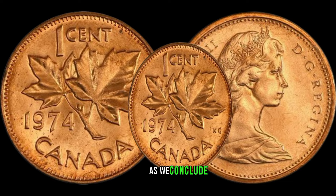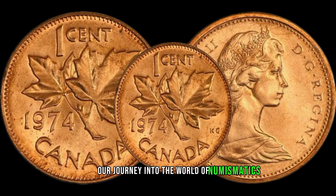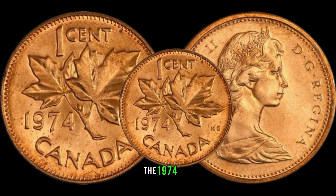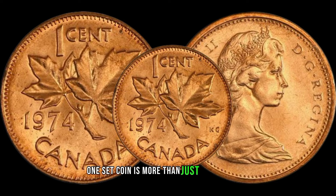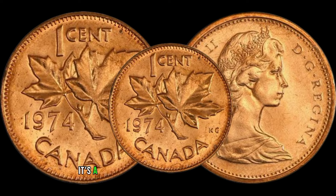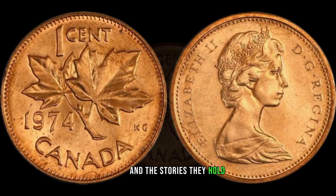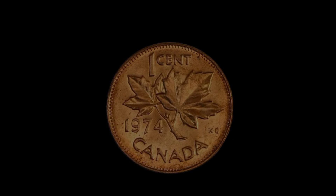This coin's value in market: $48,000. As we conclude our journey into the world of numismatics, one thing becomes abundantly clear: the 1974 Canadian one-cent coin is more than just a collector's item. It's a testament to the enduring allure of rare coins and the stories they hold.